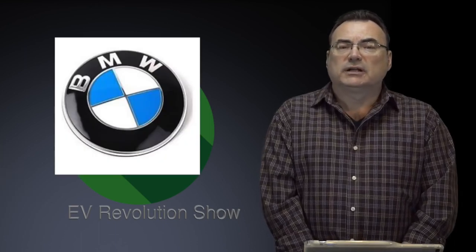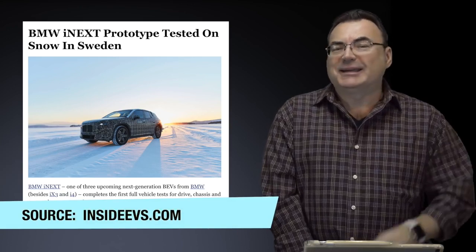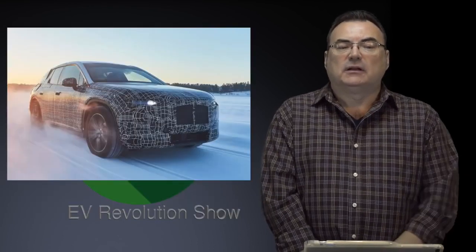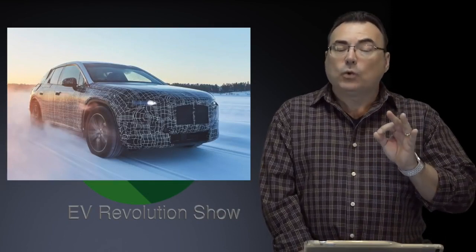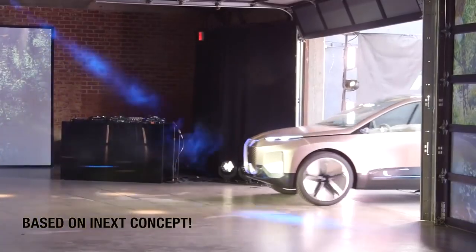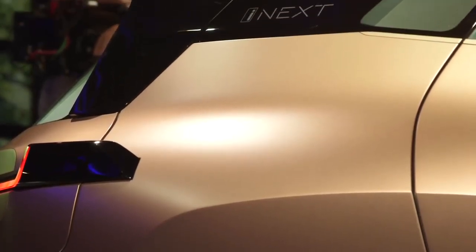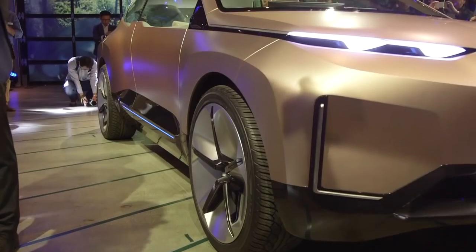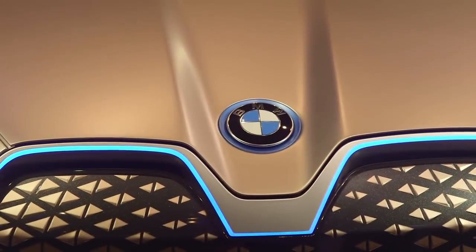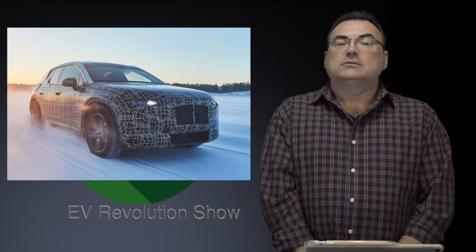BMW continues to push electrification, though it's taking them a little longer. Another prototype is being tested — this article references Sweden for winter testing. It's the BMW iNext prototype, which comes after the iX3 and the i4. It basically completes BMW's initial new push for electrification. Not a lot of specs yet, but it looks like a mid-size SUV-ish type vehicle. No surprise — that's where the margin is. Nice to see more stuff coming from BMW as well.